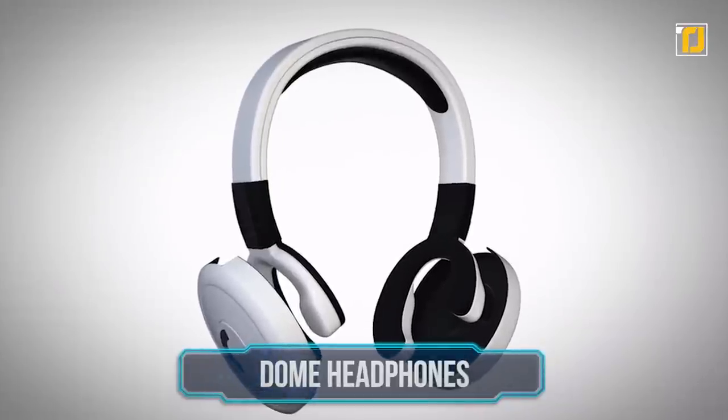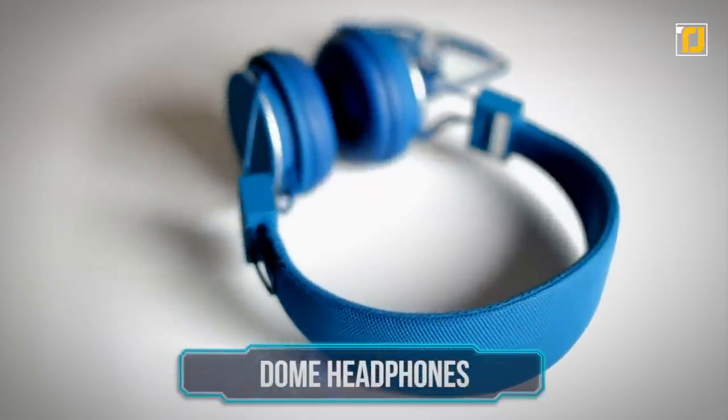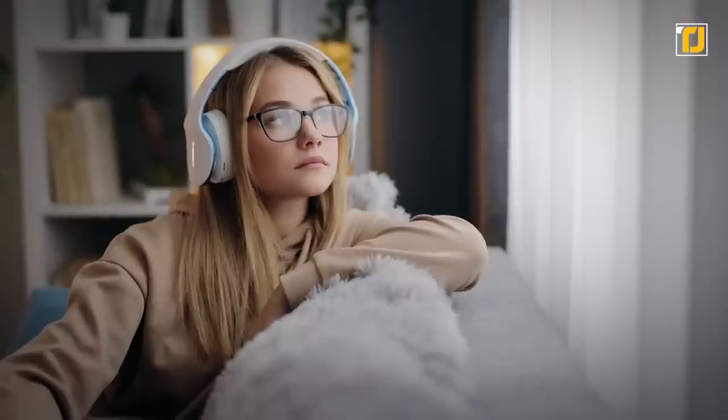Number 11: Dome Headphones. Regular headphones might provide their set of conveniences that we all know and love. But have you ever considered the possibility of enjoying music without listening to any sound? Sounds confusing, right? We're talking about feeling the beat in the truest sense of the word.